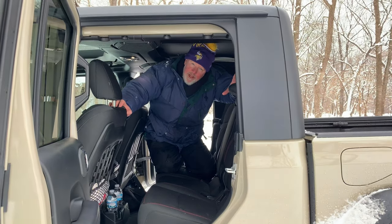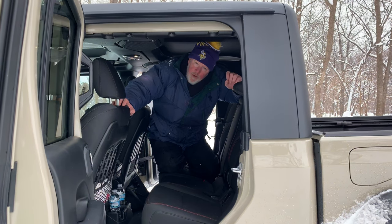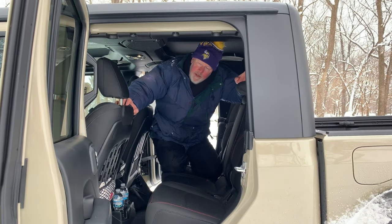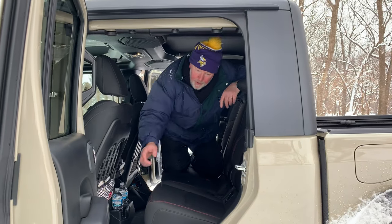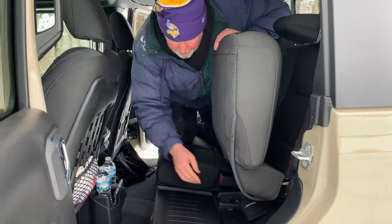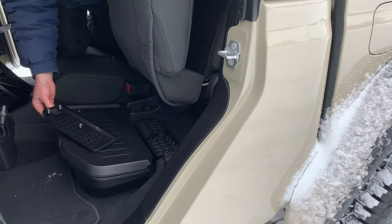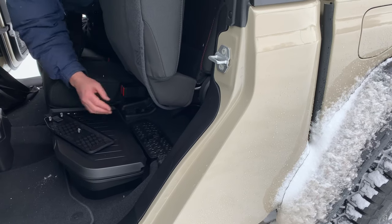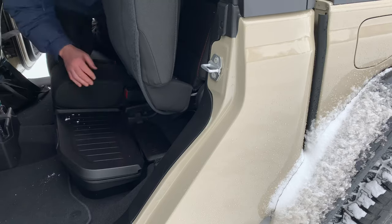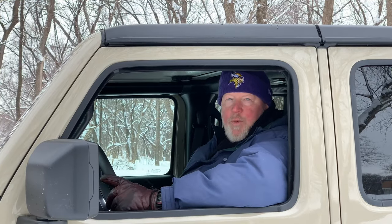Another thing that Jeep did which is really awesome is they made a place for you to put the bolts that you take off when you remove the top or the doors. You simply lift this seat up here, and right here is a convenient place to store all of your bolts — they won't move around and you won't lose them. Great idea from Jeep. Thanks for watching, and I hope this was helpful.